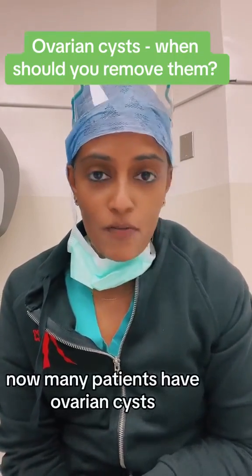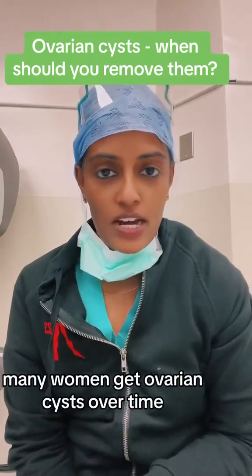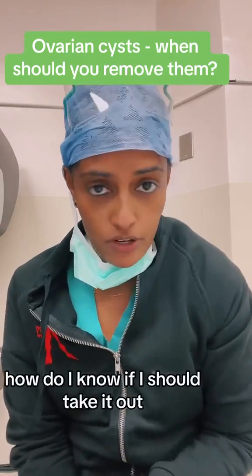Many patients have ovarian cysts — many of you have ovarian cysts, many women get ovarian cysts over time — and one of the questions is: do I take it out? How do I know if I should take it out?